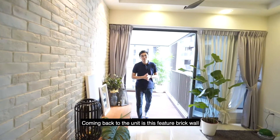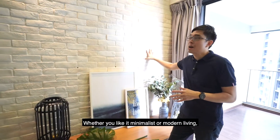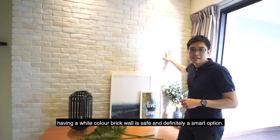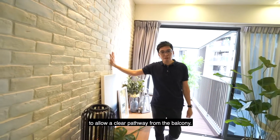Coming back into the unit, this feature brick wall has always been a popular choice by many. Whether you like minimalist or modern living, having a white-coloured brick wall is a safe and definitely smart option. The owners have actually shifted the position of the TV from there to here to allow a clear pathway from the balcony.